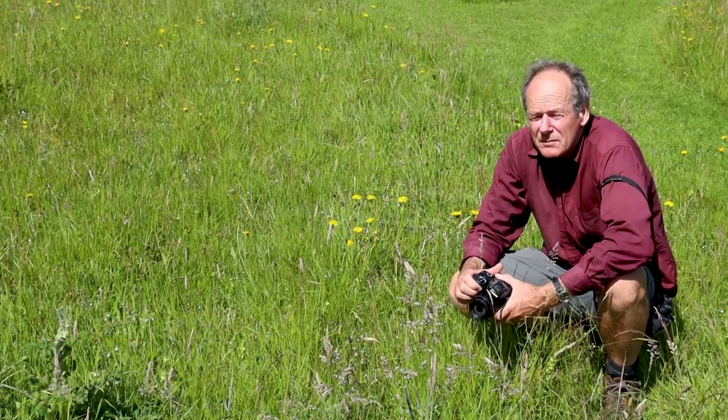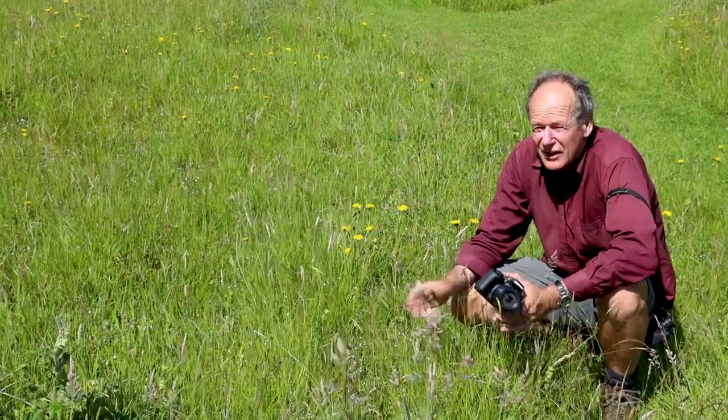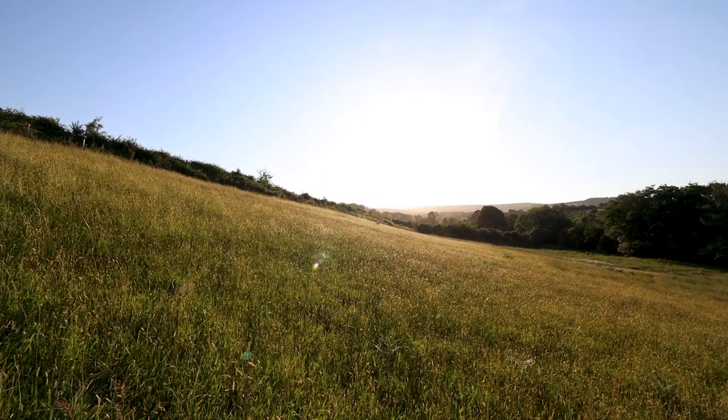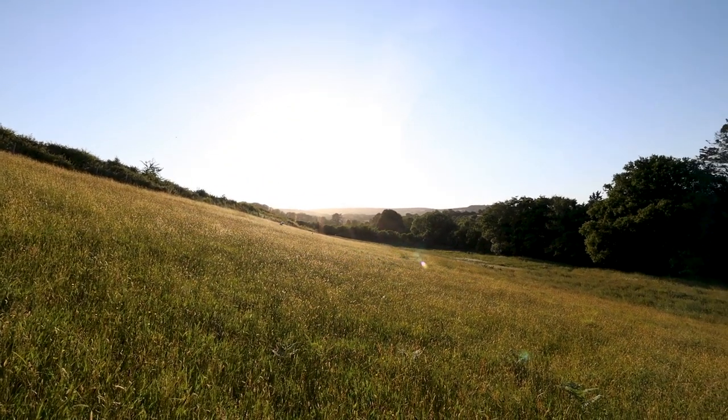One of the commonest of the meadow butterflies, the meadow brown. The caterpillars feed on grasses and they absolutely love meadows like this. Very abundant, they start flying in June and then they'll fly right through into August, sometimes into early September as well.